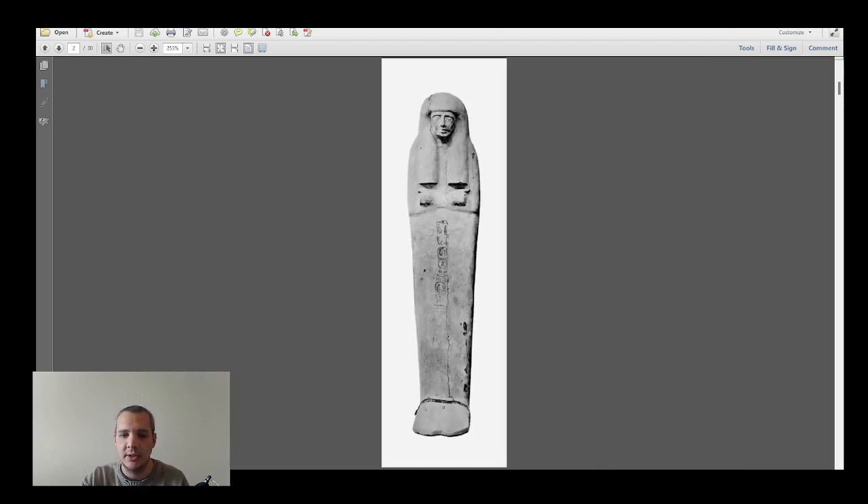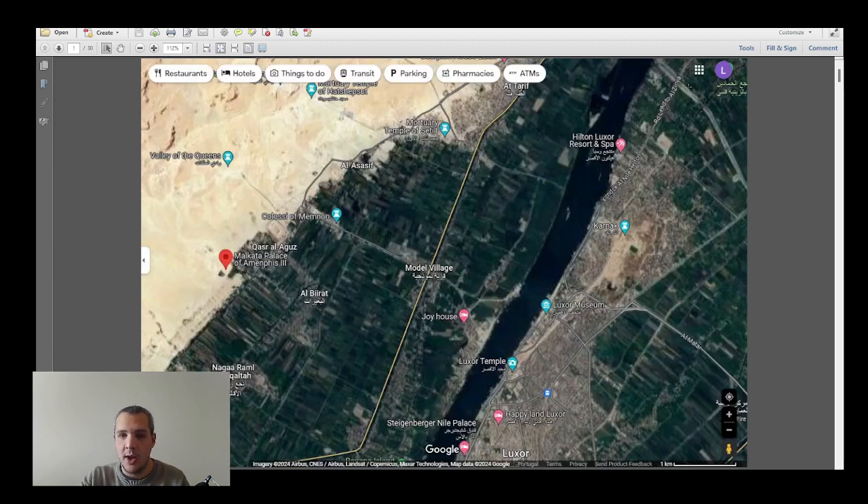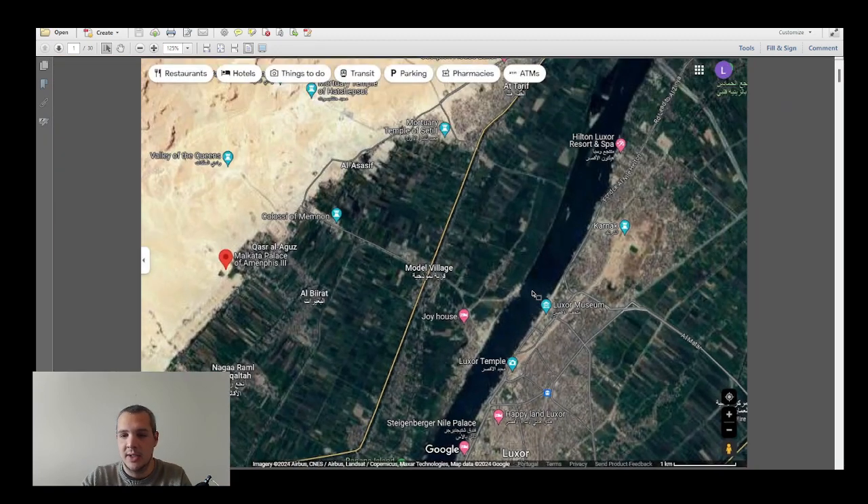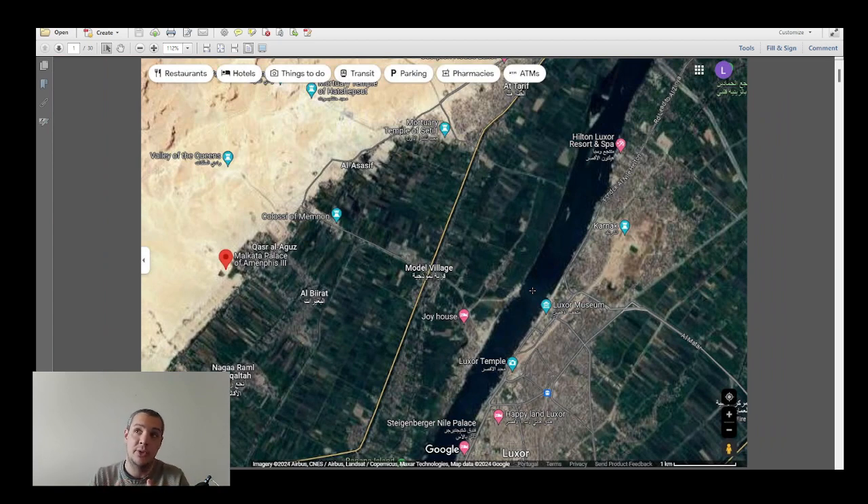So, where is Malkata? Malkata is on the west of the Nile, directly in front of Luxor. Luxor is the site of ancient Thebes — the ancient capital of Egypt. Ancient Egypt changed its capital quite a few times over 3,000 years: first Abydos, then Memphis, then Hierakonpolis, then Heliopolis, and it came back to Thebes multiple times.